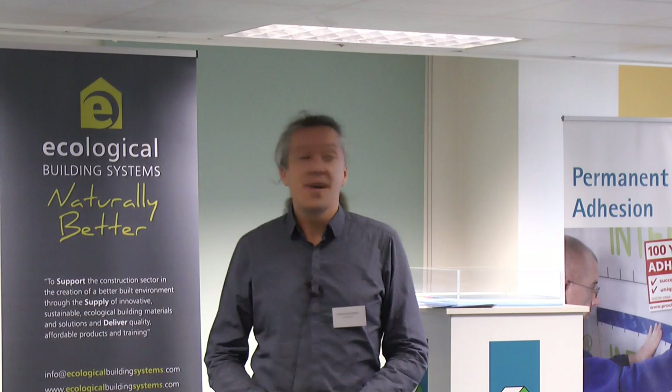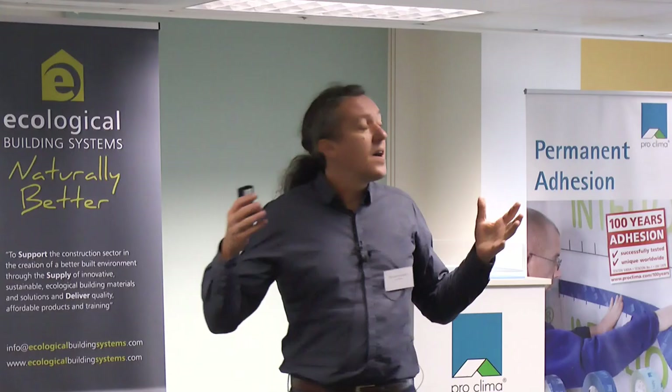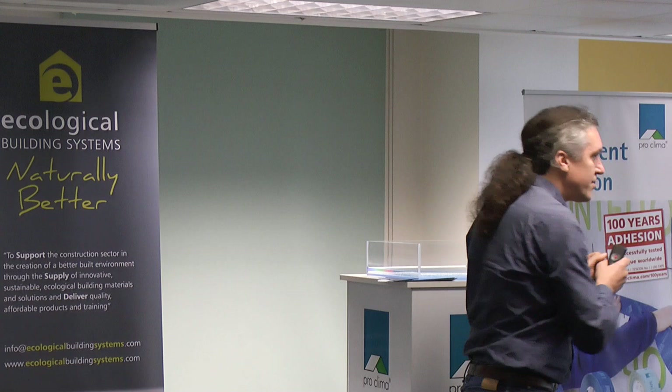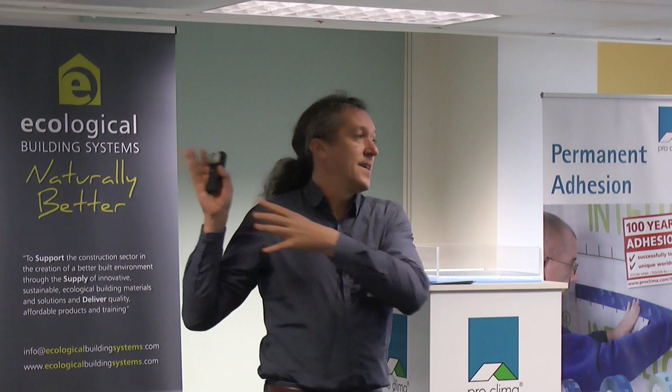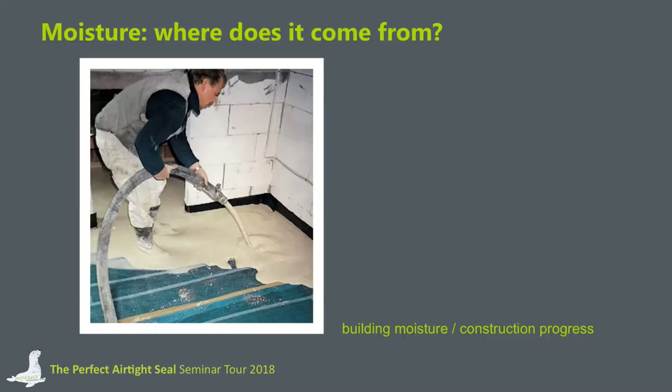Another source for moisture affecting our construction is the person who lays the screed, or the people who are installing the plaster at the inside of walls. We have to prepare our constructions for the moisture that could occur during the building time as well. Store the materials in a dry place and cover them with a foil to protect them against weathering. At the building sites we have the problem that moisture is being installed regularly — we need water to install the screed and we need water to plaster the walls. We have to make sure that this will not get into our constructions and into our insulation layers.